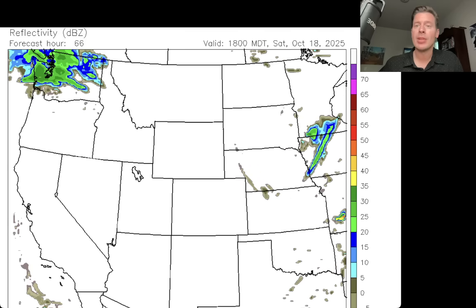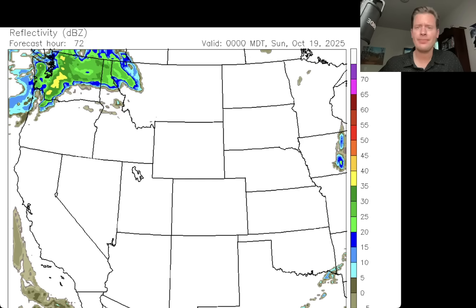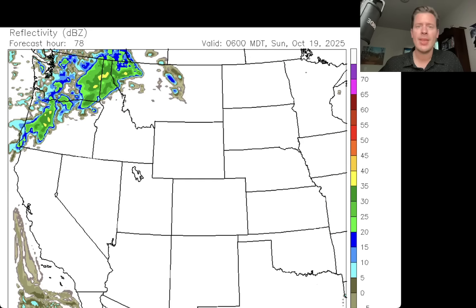That moves through, then lunchtime and dinner time on Saturday. And here are the early morning hours, roughly midnight Saturday into Sunday morning — there comes the next windy cold front, and it's going to do the same maneuver, rolling right through the Intermountain and the northern Rockies.